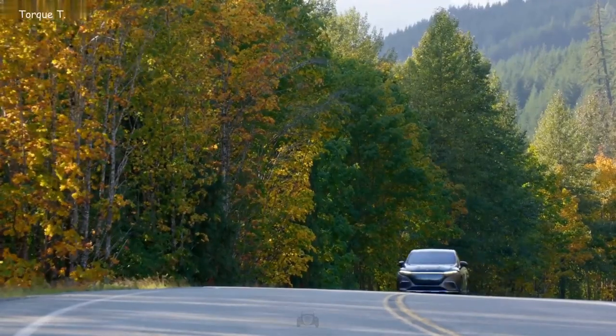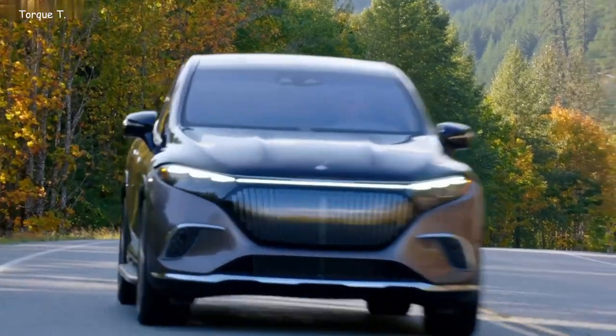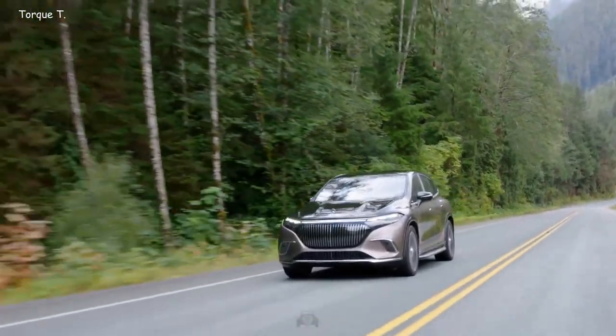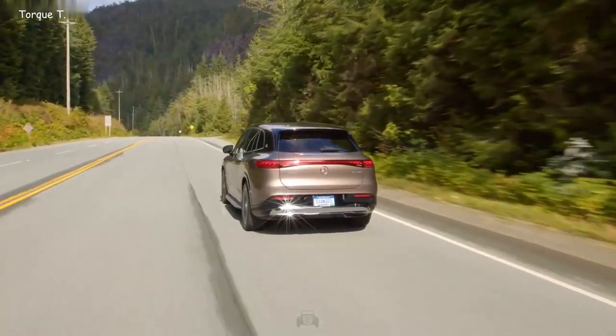With an electric engine that generates 658hp, compared to the standard Mercedes EQS SUV's 544hp, this car can accelerate from 0 to 100 km per hour in just 4.4 seconds, outpacing the regular Mercedes EQS SUV's 4.6 second time.